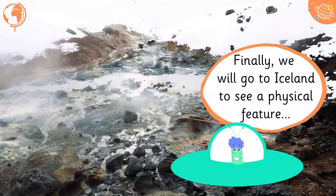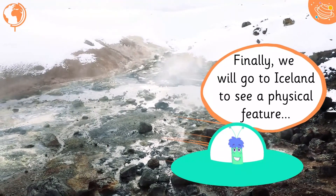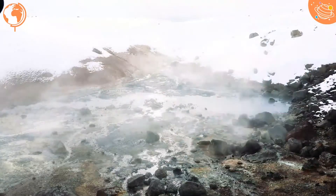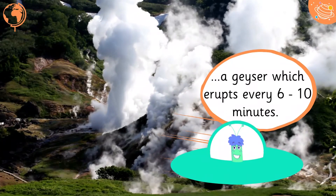Finally, we will go to Iceland to see a physical feature: a geyser which erupts every 6 to 10 minutes.